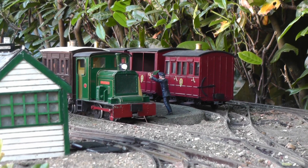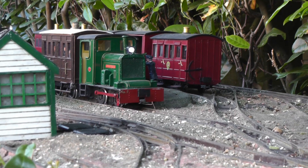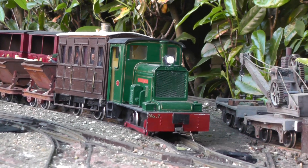Meanwhile, back at Beeston Market, Diesel Mechanical Loco No. 8, Tolmash, has run round its train of empty skips, collected the workman's coach, and is departing for the copper mines.